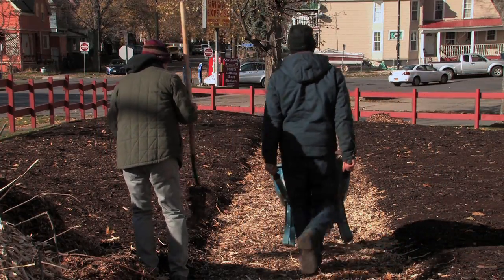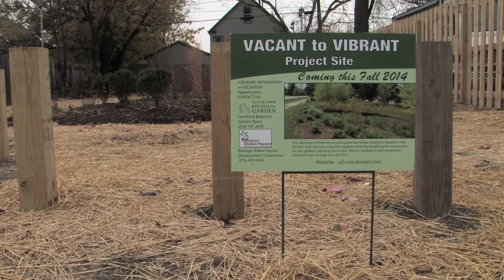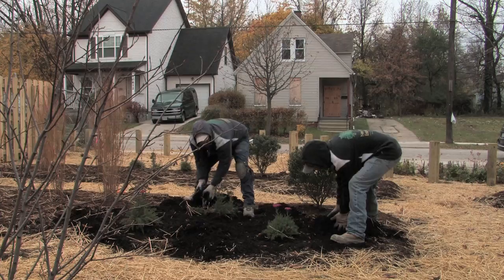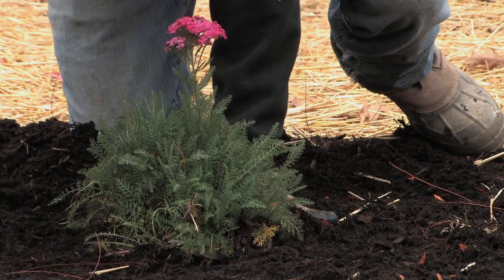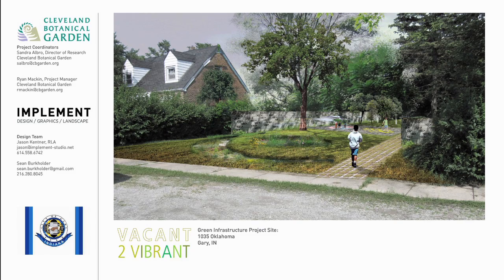One of the less explored aspects of green infrastructure are the social benefits it can provide. If strategically placed, green infrastructure can help stabilize communities by beautifying them and providing recreational use. You can start to see improvements to property values, and as people's stress lowers, you can see improvements to human health.